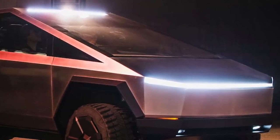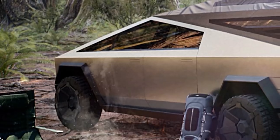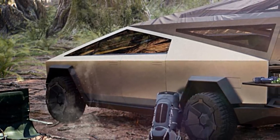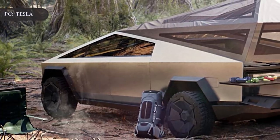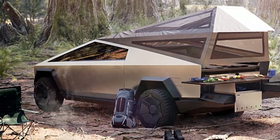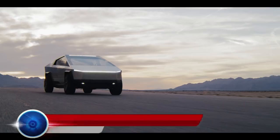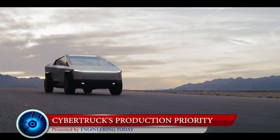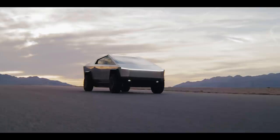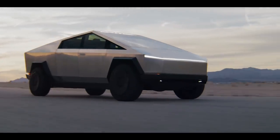Following strong pre-orders of the Cybertruck, Tesla has changed its production timeline for the high-performance versions. According to the pre-order page of Tesla Cybertruck, production on the dual-motor all-wheel-drive and tri-motor all-wheel-drive models is slated to begin in late 2021.